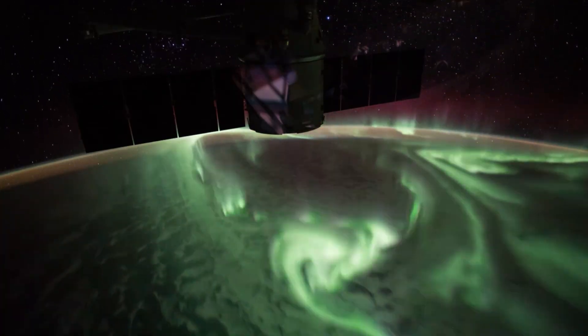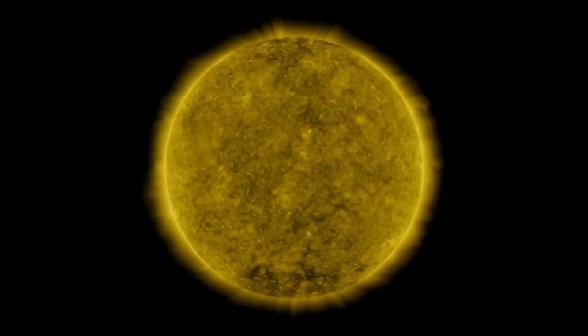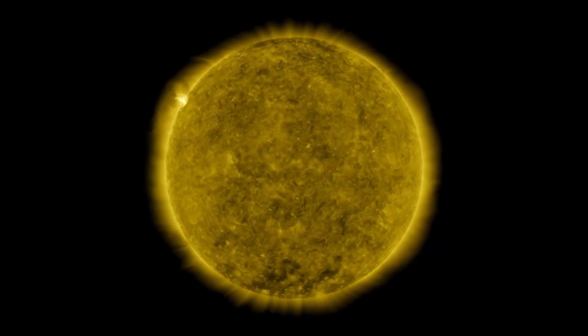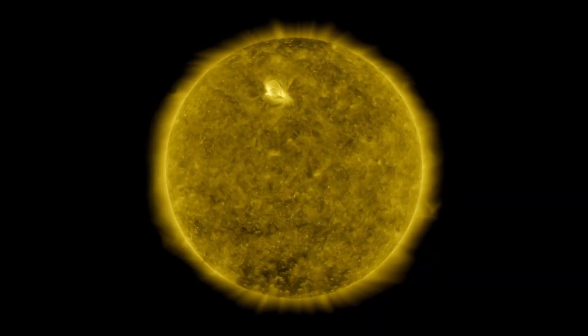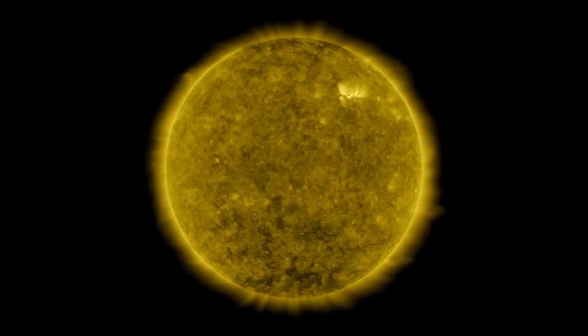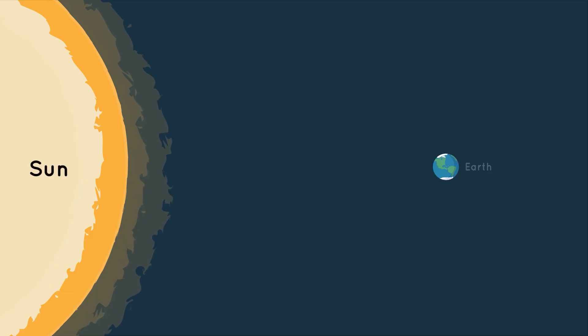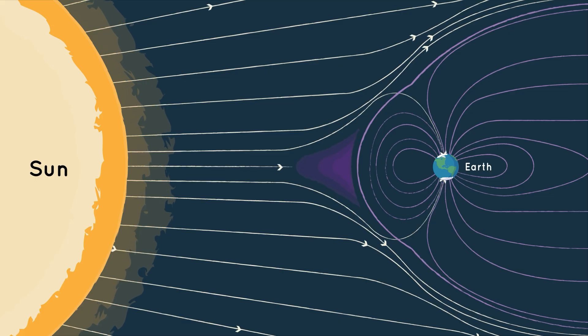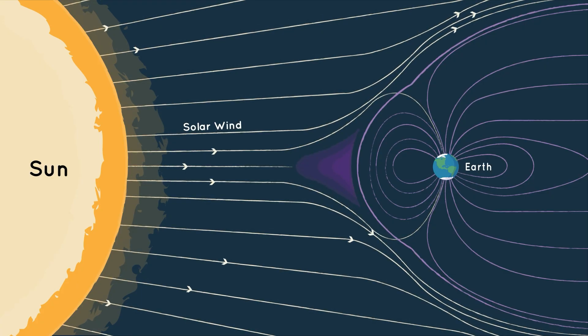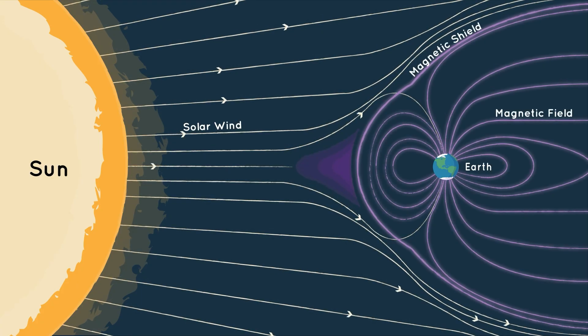So what causes these beautiful displays of lights anyway? The sun! That's right. Even though auroras are best seen at night, these colorful displays are caused by our ever-changing sun. The sun is constantly sending heat and light to Earth. It also sends other kinds of energy and small electrified particles, too. This is called the solar wind. Earth has a magnetic field, which protects us from most solar winds, but it also traps some of the electrified particles in the space around Earth.